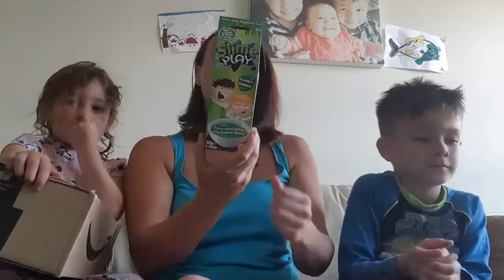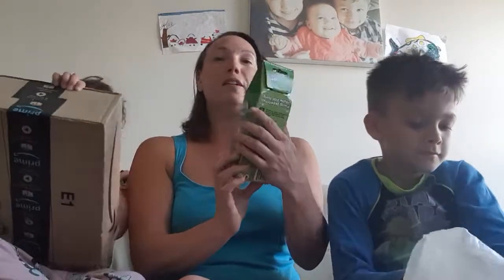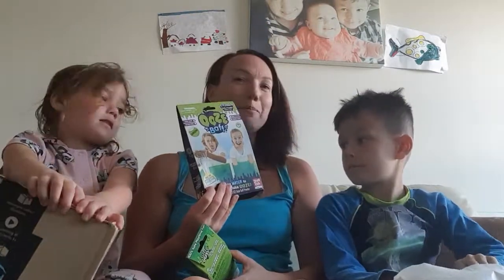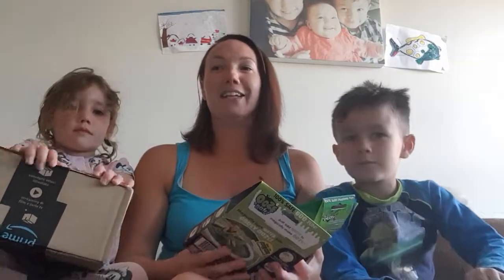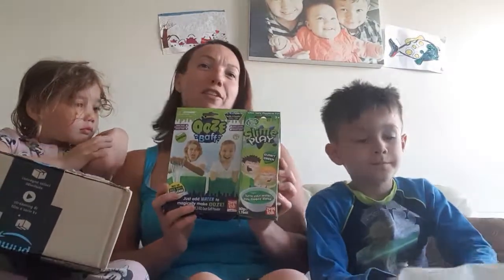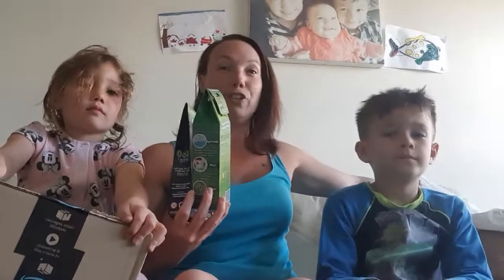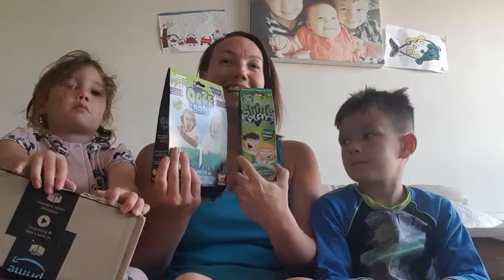And this is a slime play — it says it turns your water into gooey slime. So this is a smaller version and this is the large, so you can all share a slime bath at some point. Is that cool? This one was a like and comment and share, which I did on Facebook. It has taken me a while to win this one. So I suggest if you're wanting to win something like this, keep going — if you don't win the first time, you've just got to keep going and going. Persevere.